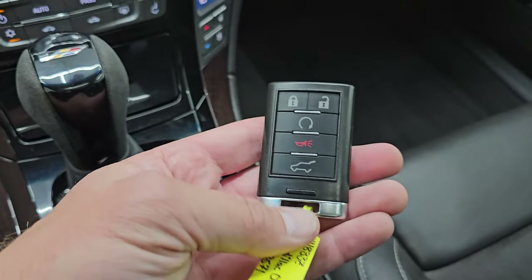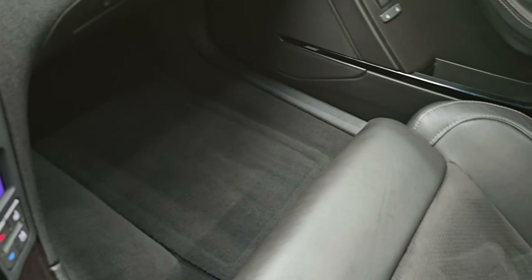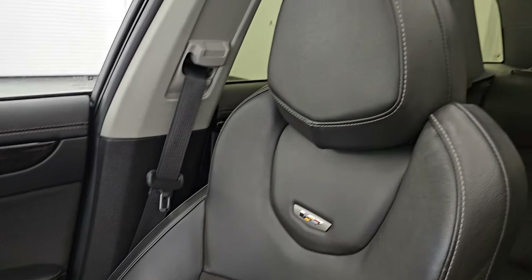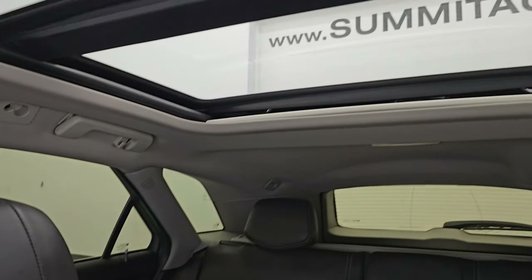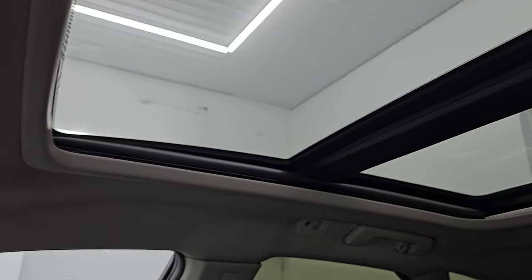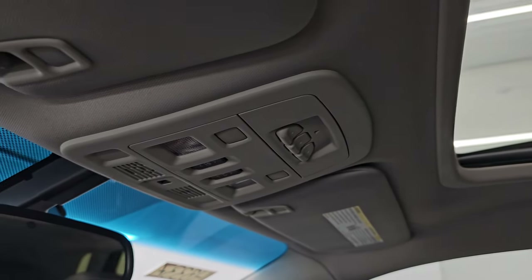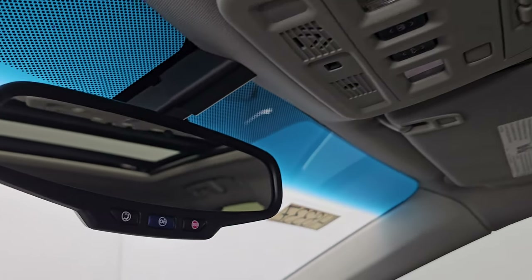Keyless entry with remote start. This one has two key fobs with it. The passenger side floor mat and seat are in excellent condition. This car has never been smoked in — smells very clean inside. And you get the second row fixed glass with the power sunroof up front. Home Link buttons for your garage door security systems. And the headliner is really clean on this vehicle.